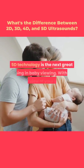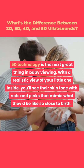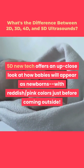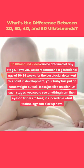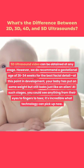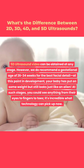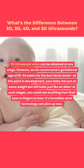5D technology is the next great thing in baby viewing. With a realistic view of your little one inside, you'll see their skin tone with reds and pinks that mimic what they'd look like close to birth. 5D offers an up-close look at how babies will appear as newborns with reddish-pink colors just before coming outside. 5D ultrasound video can be obtained at any stage; however, we recommend a gestational age of 26 to 34 weeks for the best facial detail. At this stage you could see anything from their eyes to fingers to toes.